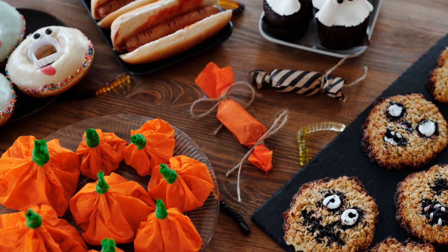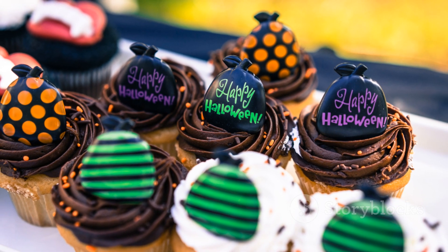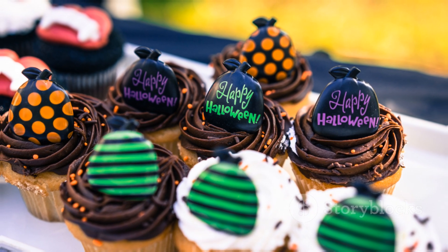Try all the spooky treats. From ghostly doughnuts to pumpkin flavoured drinks, there's something to satisfy every craving. Happy Halloween everyone!